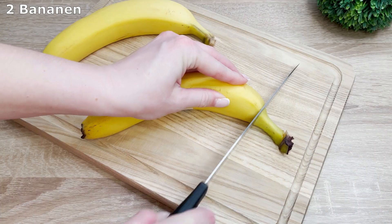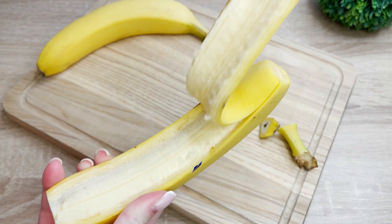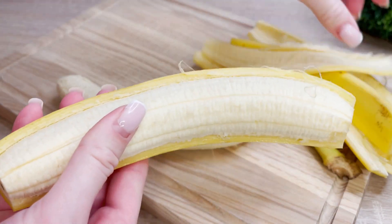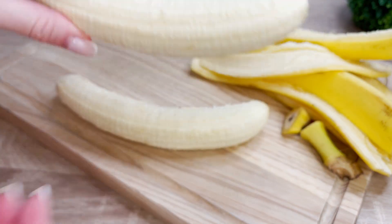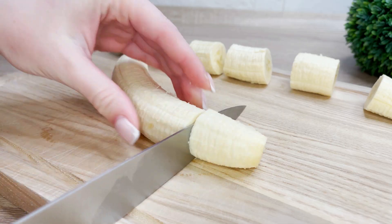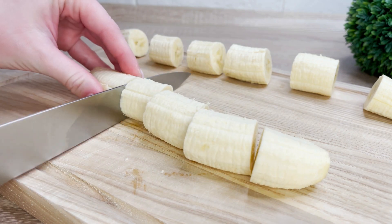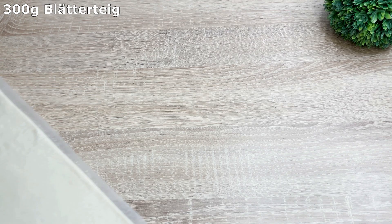I'll mix a little bit like this. I'll mix everything like this. I'll mix those little things into my medium. Milk and cream and sugar. I'll mix it up.